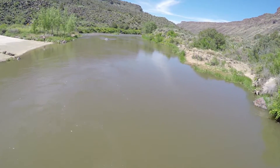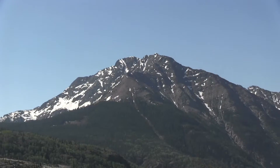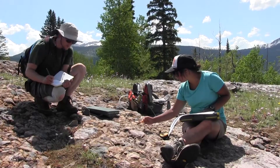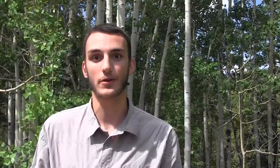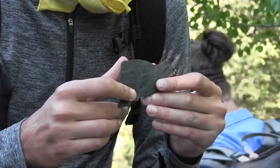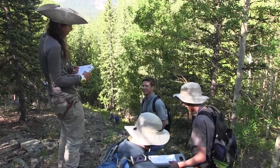The fun part of field camp has just been traveling to all the cool locations and just seeing all the cool geology. Field camp will be a huge benefit to my last year, and it just kind of reinforces concepts from your first three years of school — those concepts don't go away. The major concepts in geology keep getting stronger, and those concepts will help in any geology class in the future.